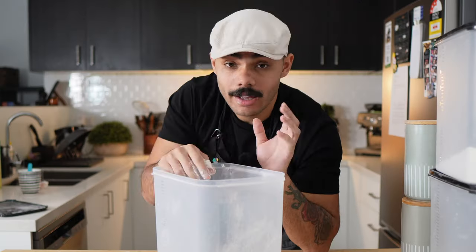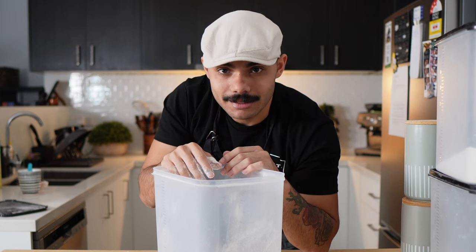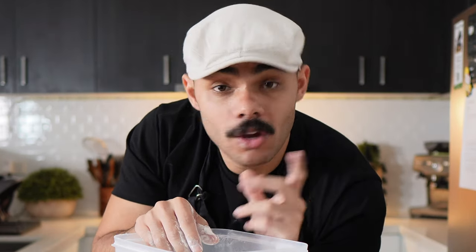Number five: double-O flour. A good way to find out more information about this flour is to just bake something Italian, because what happens is an Italian ghost will come out of the wall and give you an unsolicited lesson on why this is the best flour in the world and why you should replace your sugar in your coffee with this flour.